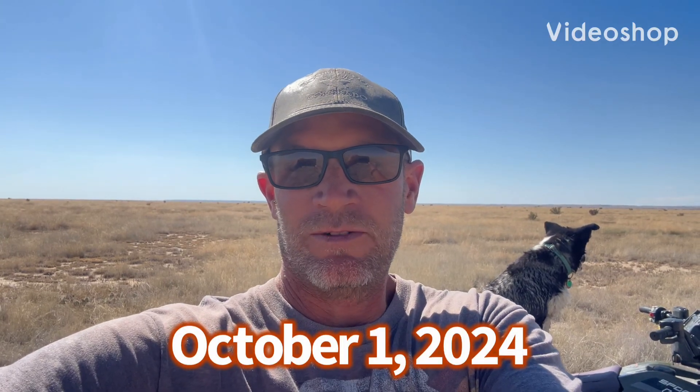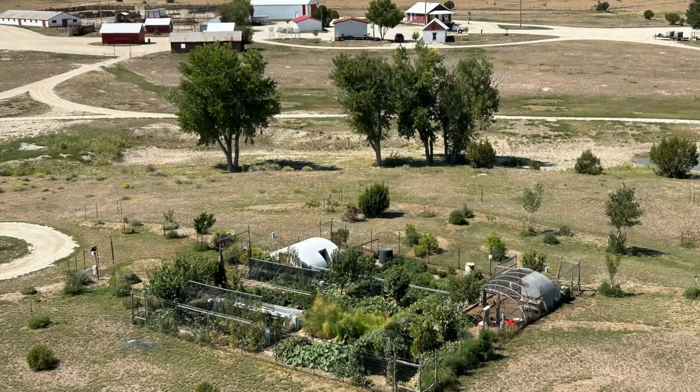Tomorrow is October 1st, 2024. The garden — the windmill garden — is winding down. There's still a lot to harvest there, but now it's time to start focusing on meat production.